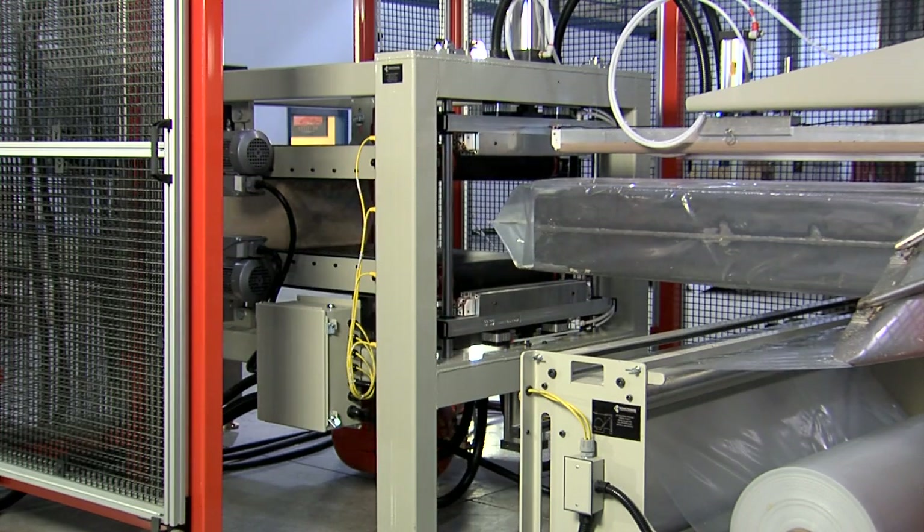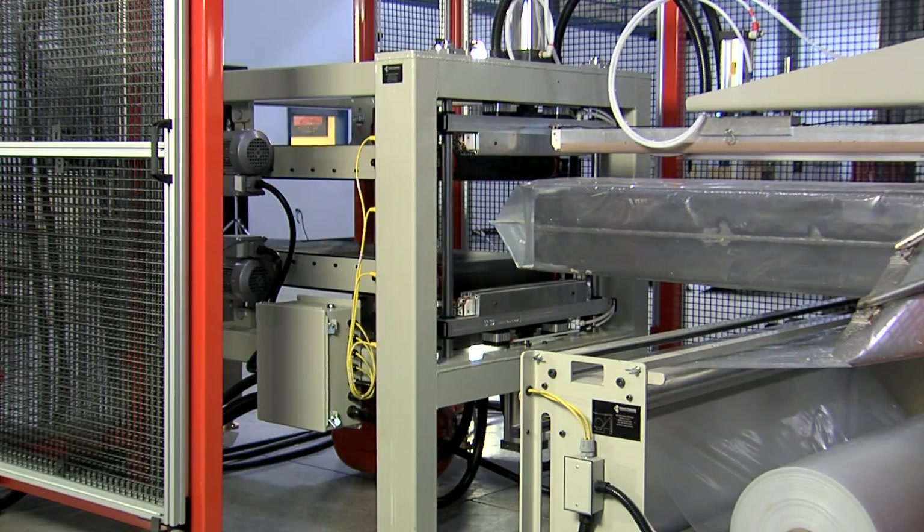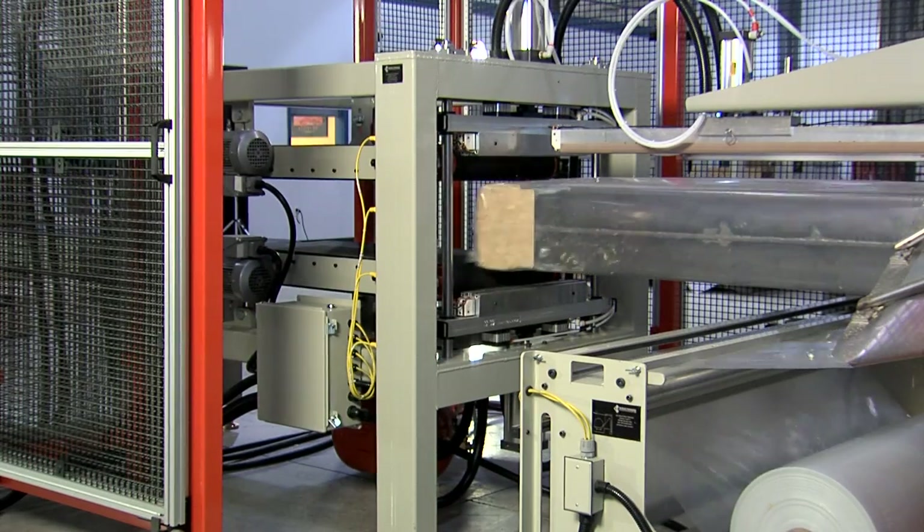RefKef's form, fill, and seal system uses the highest quality components available and produces great seals with little maintenance.